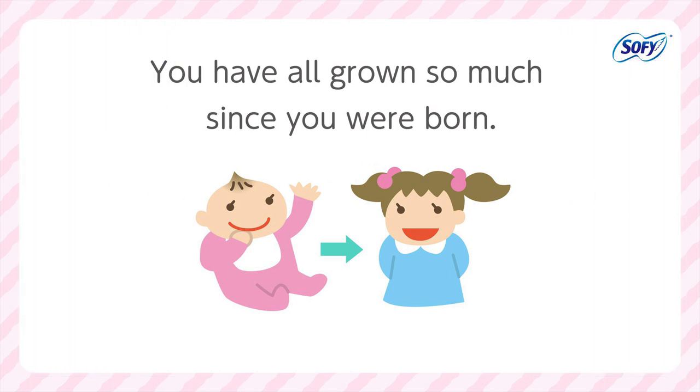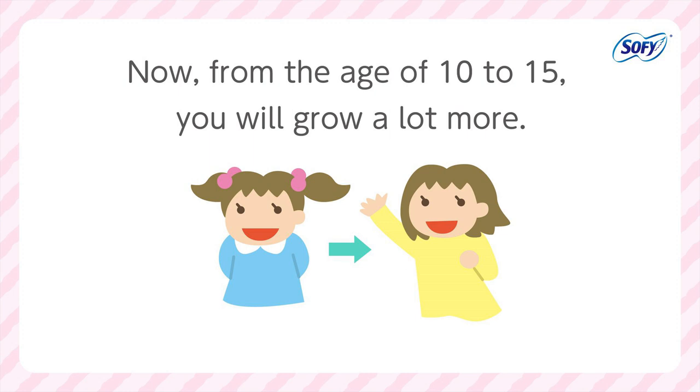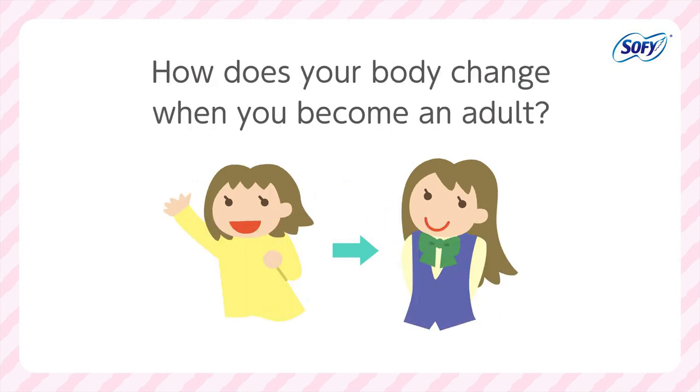You have all grown so much since you were born. Now, from the age of 10 to 15, you will grow a lot more. How does your body change when you become an adult?